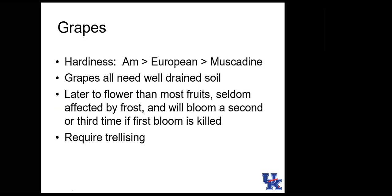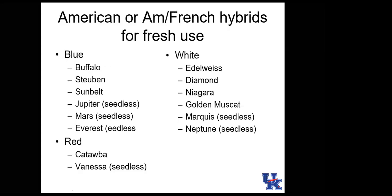American grapes are the hardiest, European vinifera are intermediate, and muscadines are not hardy and rarely grow as far north as Kentucky. Grapes need well-drained soils but can tolerate high pH. They're rarely affected by frost with regard to fruit set because they flower later, though early spring budding can be damaged by cold temperatures. Grapes are vining plants and require a trellis.